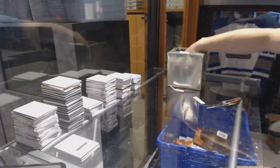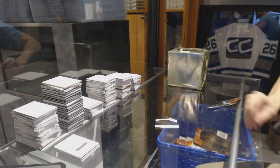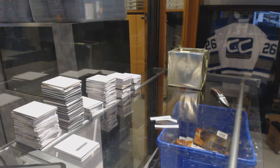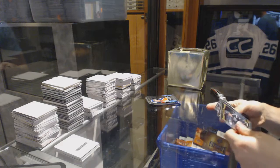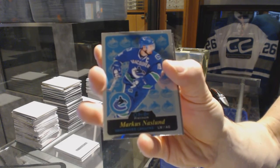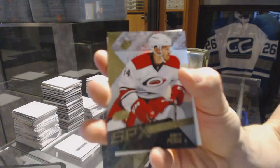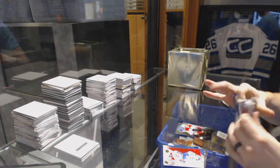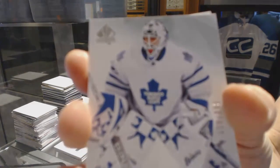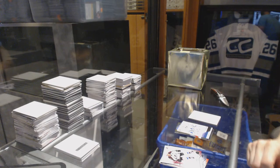One, two, three. All right, we've got a 15-16 SPA, 15-16 SPX, and a 15-16 OPG Platinum. Starting with Platinum: we've got a Retro of Marcus Naslin and a Marquee Rookie Colton Pareko. SPX has a Rookie of Brett Pesci, and a Future Watch Rookie number 999, Garrett Sparks. So there we go.